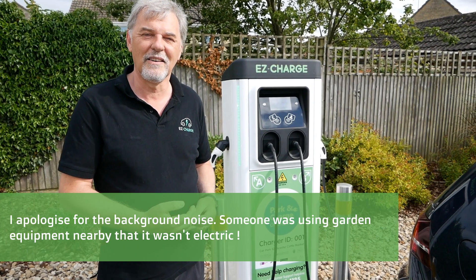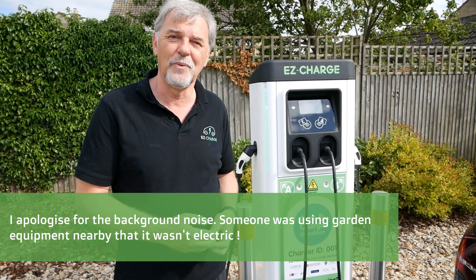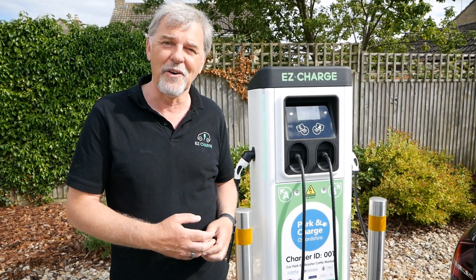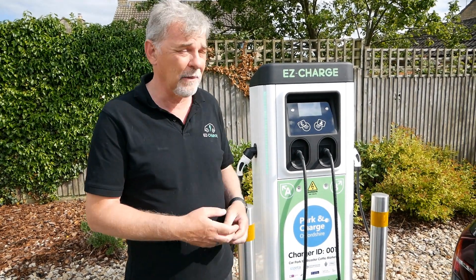Hi Matt. So we started this project about two years ago and we're working with the local authority, Oxfordshire County Council, a local software developer, and the University of Oxford. Together we've been working on this project for about two years and we're finally now launching here at the cattle market in Bicester.